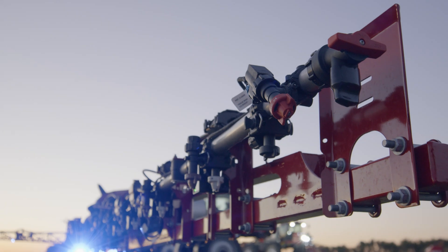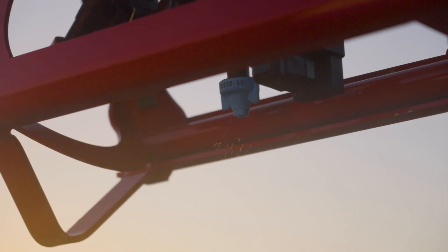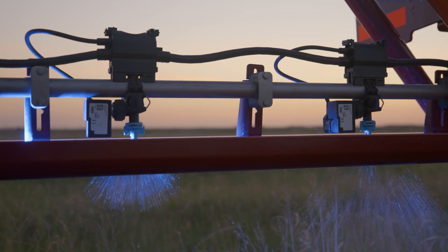Case IH has been an industry leader in the spray technology market for decades, and we're proud to introduce the next evolution of that being AIM Command Flex 2. Not only all the features you've been accustomed to with the AIM Command Flex — the constant rate, the constant pressure giving you a consistent droplet size over a wide speed range —